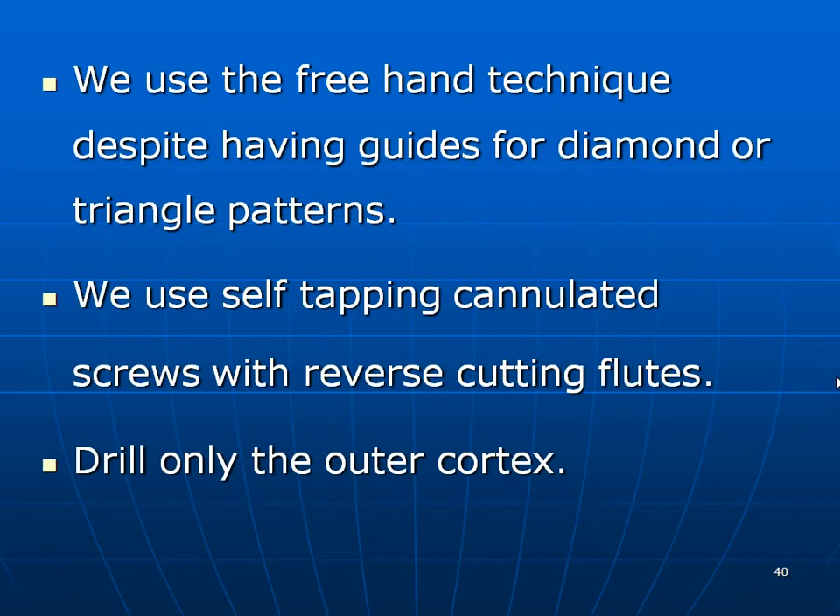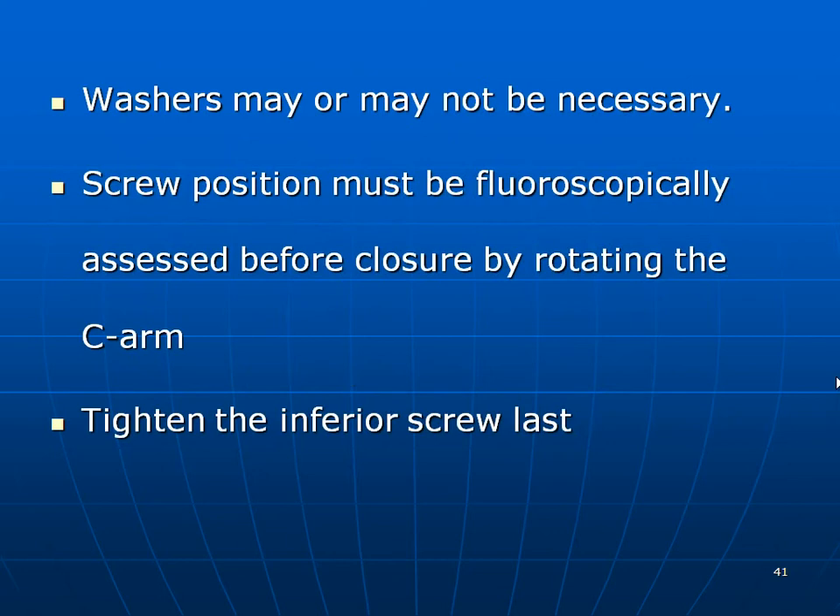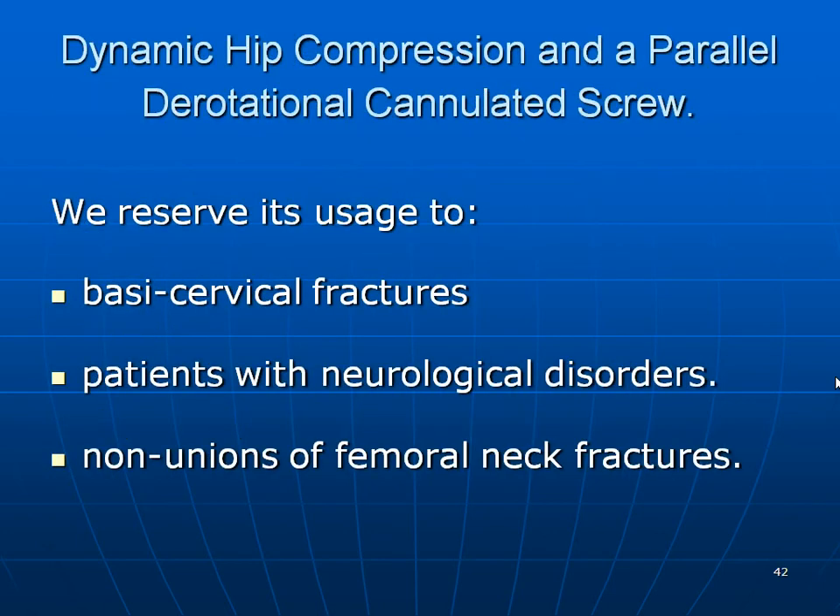I use a freehand technique despite having guides for diamond or triangle patterns. Self-tapping cannulated screws with reverse cutting flutes are used, and we drill only the outer cortex. Washers may or may not be required. Screw positions must be assessed fluoroscopically to ensure the screw has not cut through into the head. Tighten the last inferior screw last — if you tighten it first, there is a possibility the proximal fragment might collapse onto the wires.